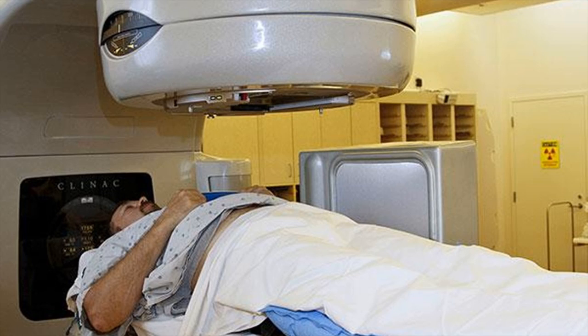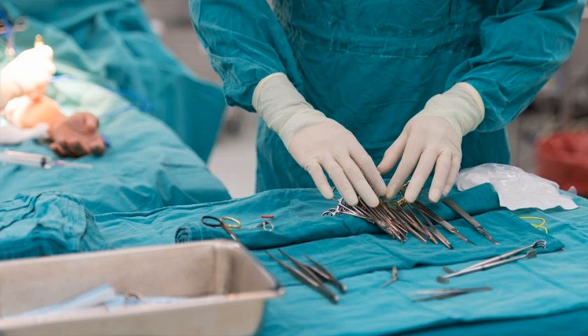Regular screening is the best method to detect and prevent colon cancer. Keeping a healthy weight, consumption of fiber-containing fruits and vegetables, reducing fat and red meat intake, and exercising also helps to prevent colon cancer.